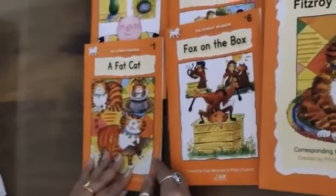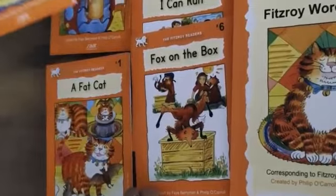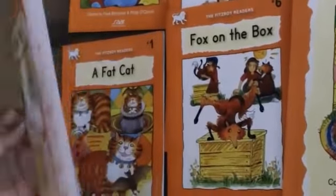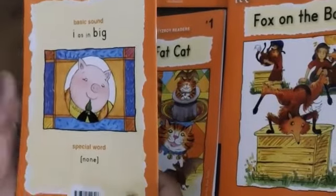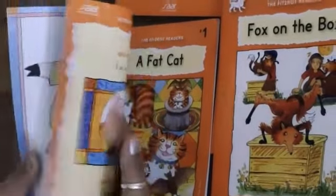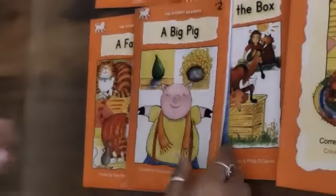Let's have a look at the second reader, which is 'A Big Pig.' The new sound here is 'i.' The basic sound here is 'i' as in big, and there is no special word here. Let's have a look at the reader: a pig, a fig, a wig, a fig and a wig.